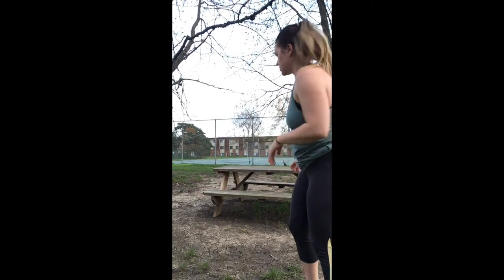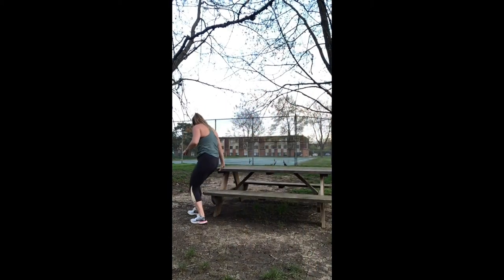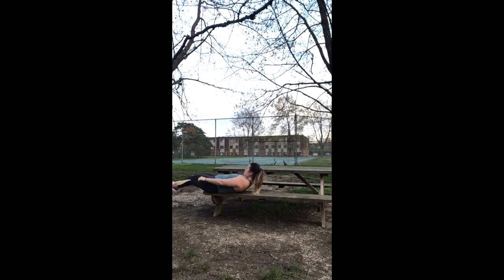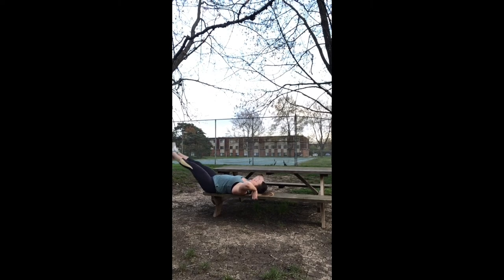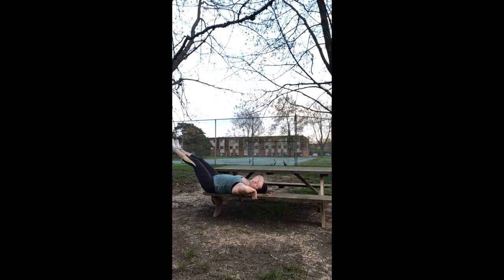The next variation will be for your core, working your abdominals. You will be using the seat part of the picnic table — I'm going to be suspending my legs over the edge, lowering them, and bringing them back up. My legs are off the picnic table and I'm just bringing my legs up, nice, slow, and controlled down and back up.